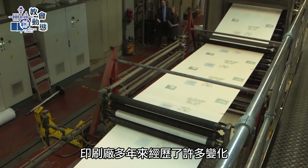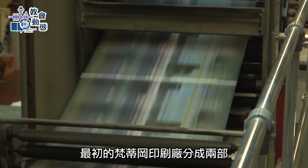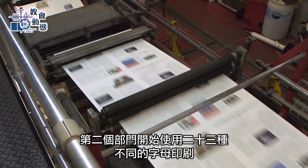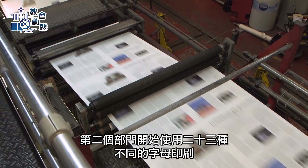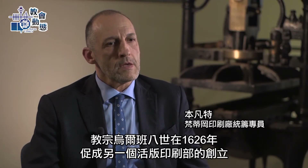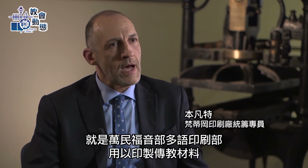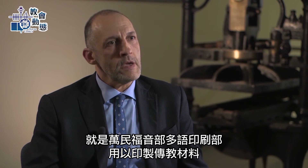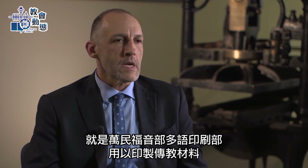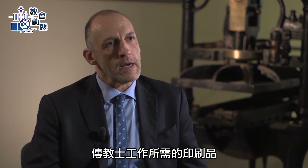Before arriving at their current production status, the printing press went through many changes over the years. The first Vatican printing house was divided into two functions, with the second one starting to print in 23 different alphabets. Then another typography was created at the work of Pope Urban VIII in 1626 as a polyglot typography for the sacred congregation for the evangelization of peoples. It was used for mission materials — printed material that missionaries needed in their work.